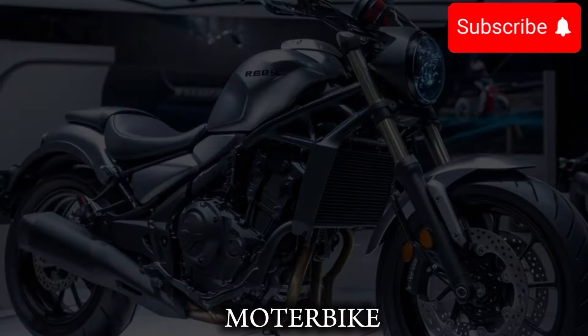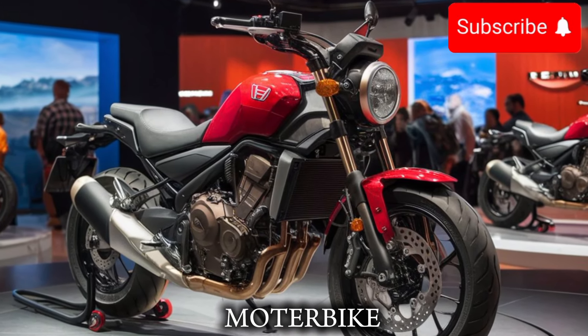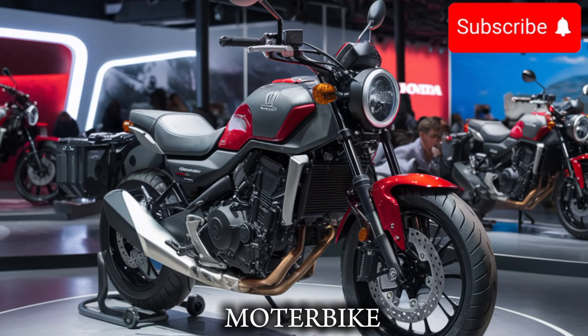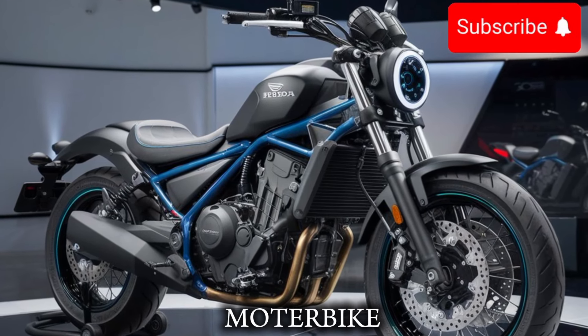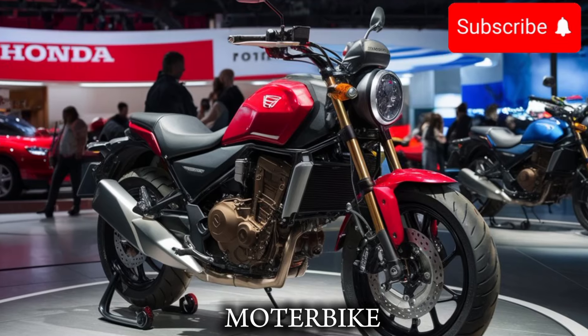What really sets the 2025 Honda Rebel 500 apart is its attention to detail. The bike is built with high-quality materials and attention to detail, which gives it a premium feel and look. And with a new, more advanced braking system and a more modern design, you'll feel like you are riding a high-end bike.